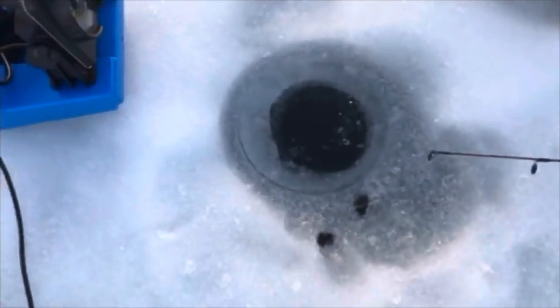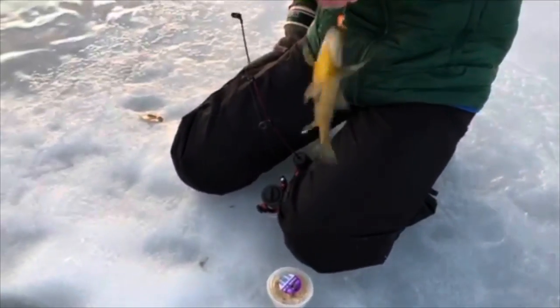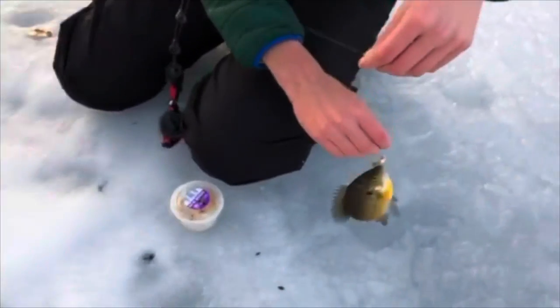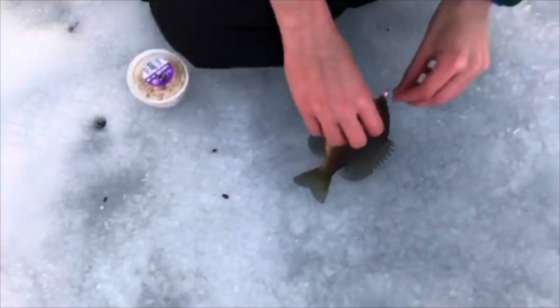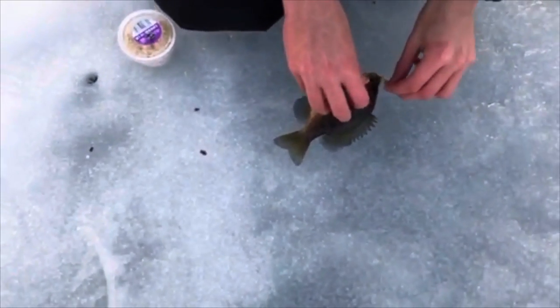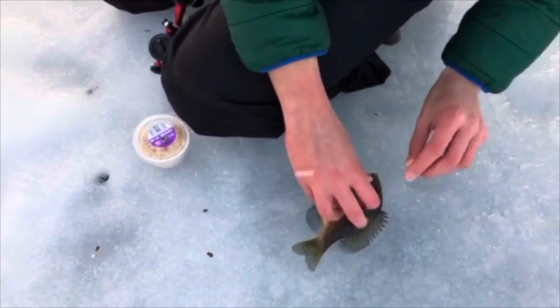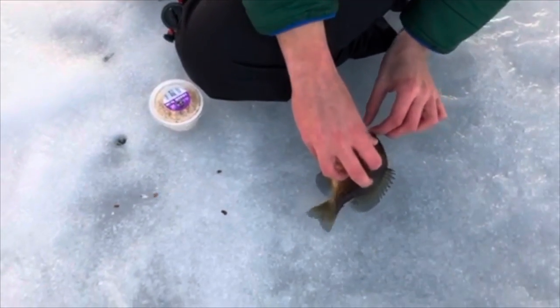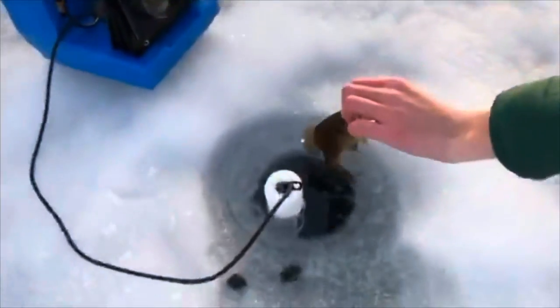We'll be back soon. All right everyone, I think it might be another — I don't know, maybe it's — nah, it's a bluegill. Yeah, it's a bluegill, you're right. I don't know what's up here, it's just jumping out. It's a smaller pattern. All right, there you go.